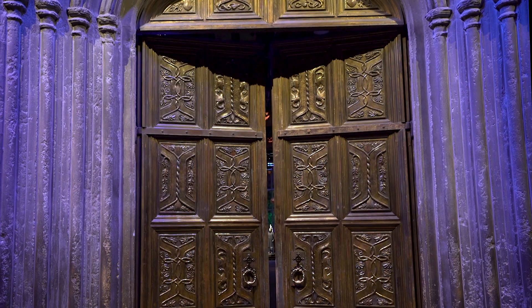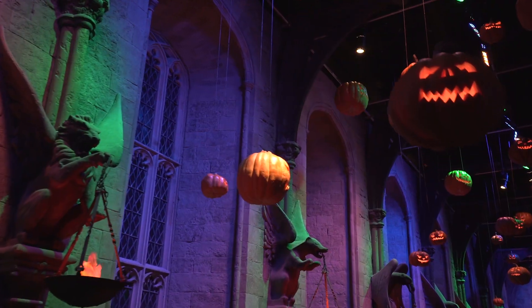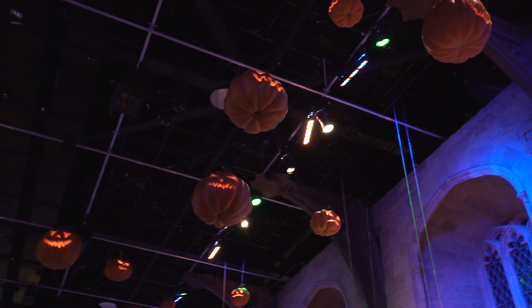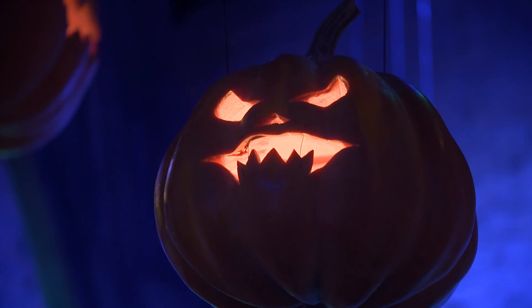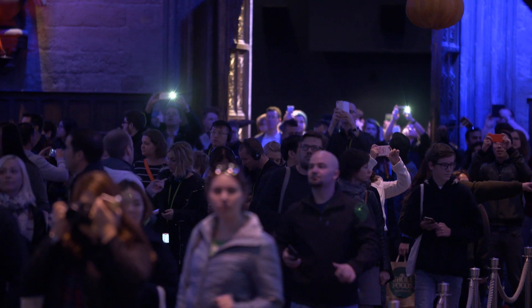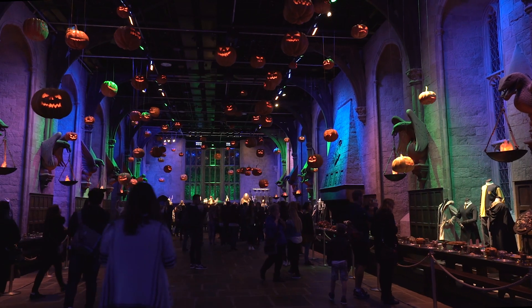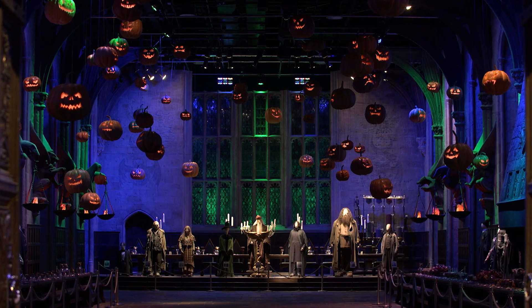We're so excited to see people's faces when they come in. When they did the Halloween scene in the film, they did it as a digital effect. So we're doing for real what was actually a digital effect, which is nice because most times it's the other way around. We'll see you then.